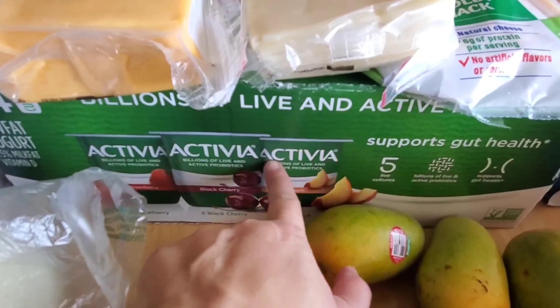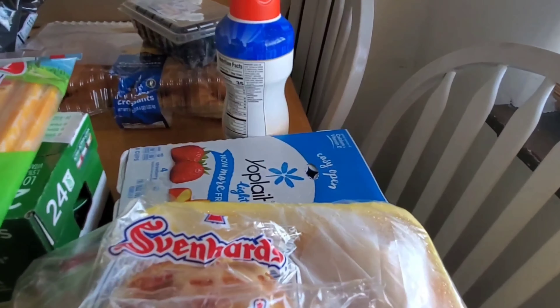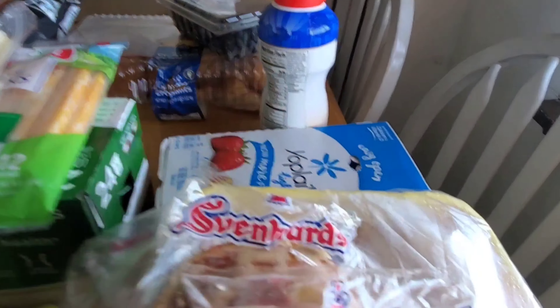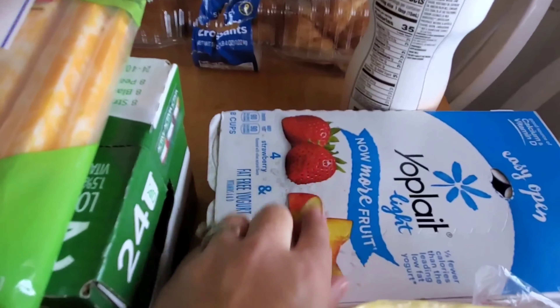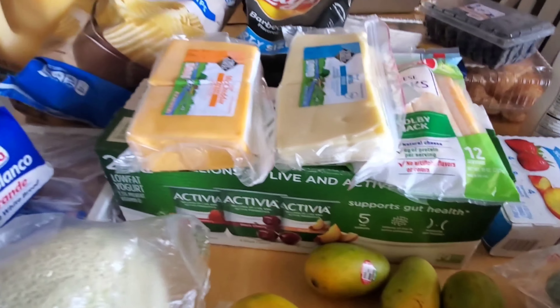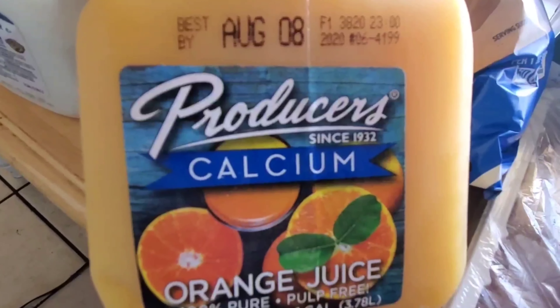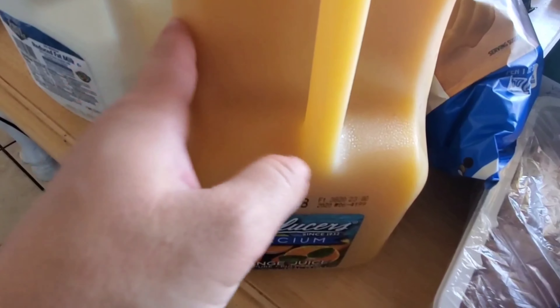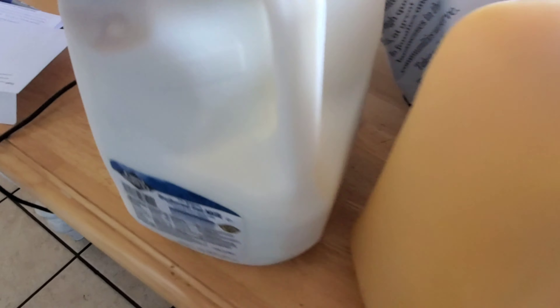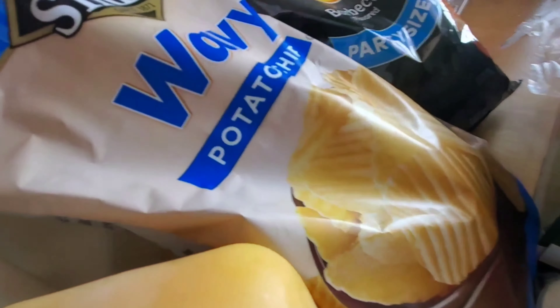I got avocados, papaya, and mangoes. I got chicken that was on sale for $5.08, and I got another one for $5.32 — that's the thin cut brand with wings and breasts, fresh always. And I got this frozen value pack for $5.89.